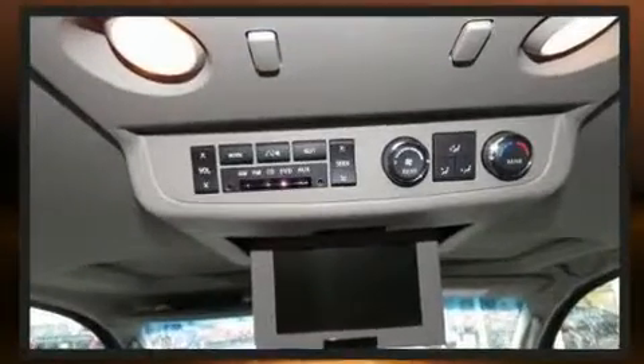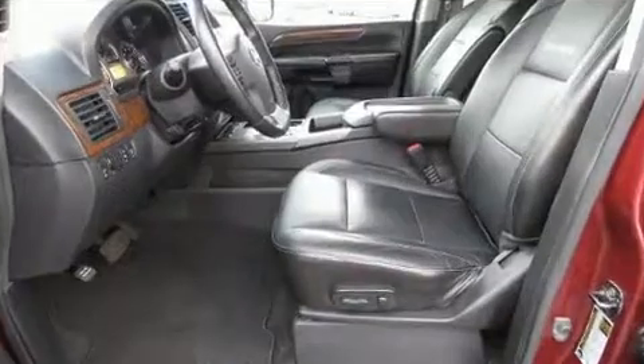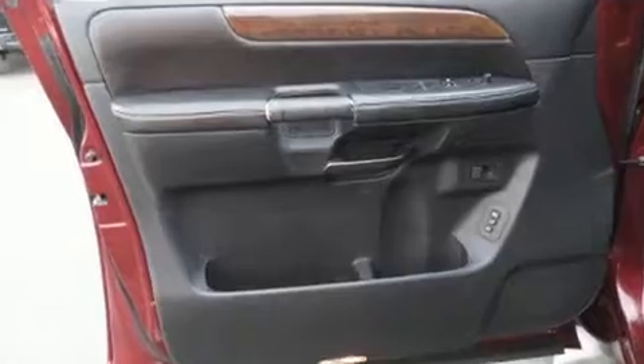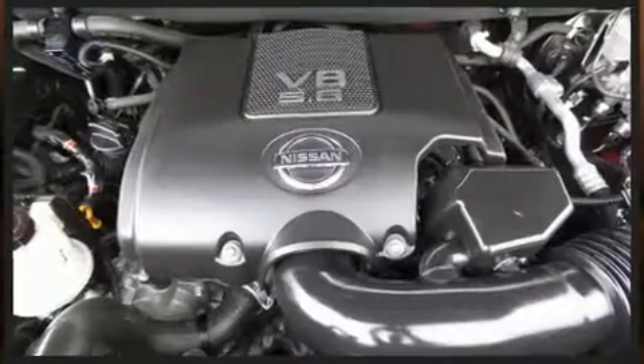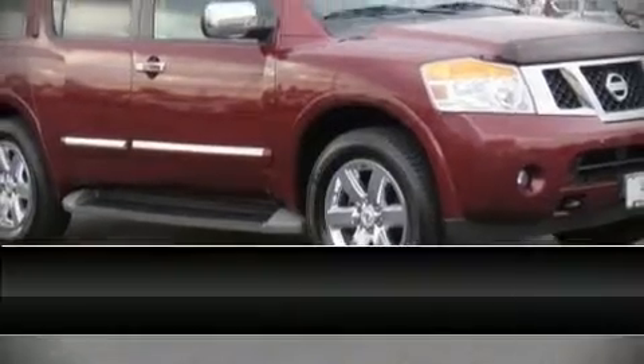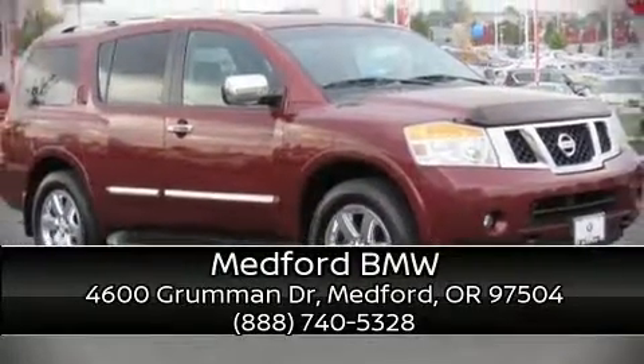Nissan ensures the safety and security of its passengers with equipment such as anti-whiplash front head restraints, ignition disabling, and four-wheel disc brakes with ABS. It also arrives with a Carfax history report indicating just one previous owner. Please don't hesitate to give us a call.